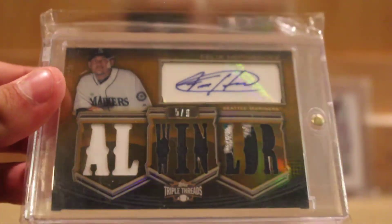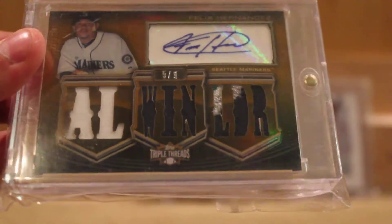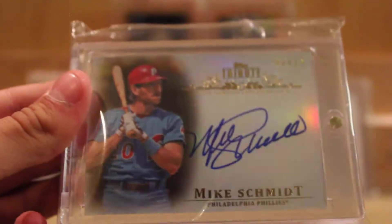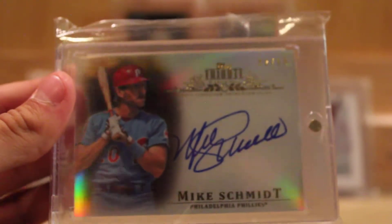Felix Hernandez, nice patch auto. You can see on the L and the D, the L does have a three-color patch. That's numbered 5 out of 9, from 2010 Triple Threads. Mike Schmidt, on-card auto numbered out of 15 — this is really nice, pulled from Tribute. Really slick looking card.